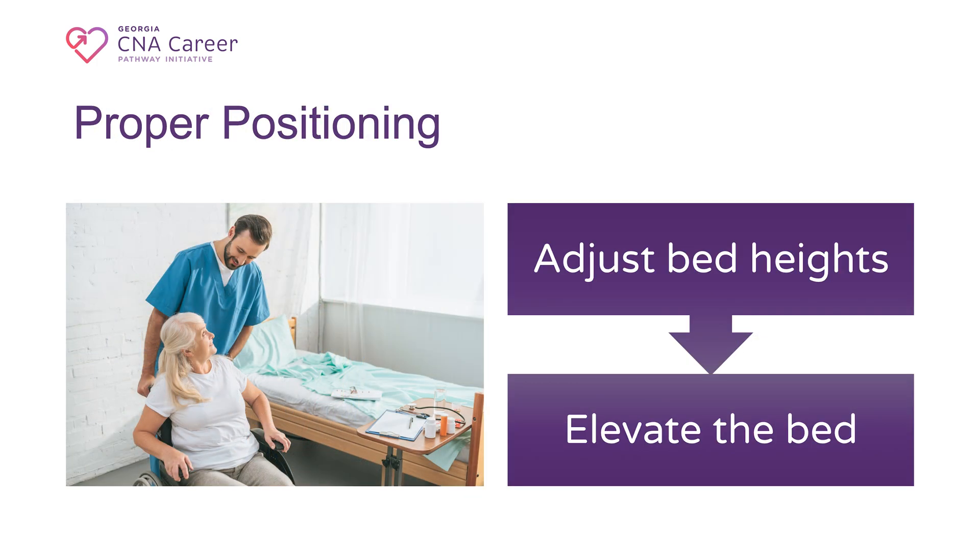3. Proper Positioning: Adjust bed heights — set bed and chair heights to a level that reduces the need for excessive bending or reaching. Elevate beds: raise beds to a comfortable working height to avoid stooping over during care tasks.